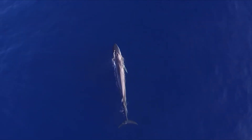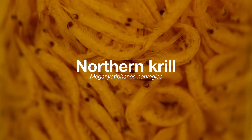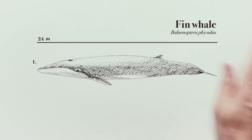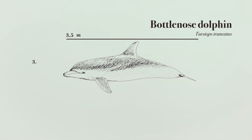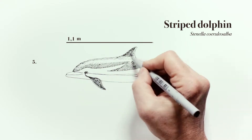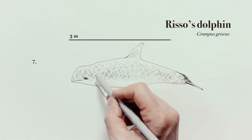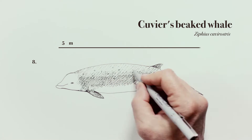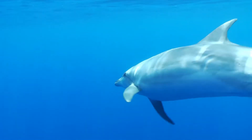Our toothless fin whale is a mysticete and feeds on zooplanktonic organisms like krill. The fin whale, the sperm whale, the bottlenose dolphin, the short-beaked common dolphin, the striped dolphin, the long-fin pilot whale, Risso's dolphin, and Cuvier's beaked whale are the main cetaceans living in the Mediterranean.